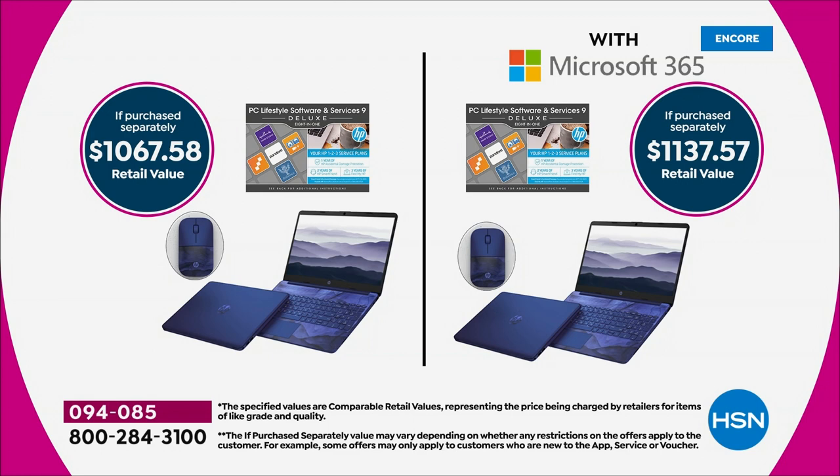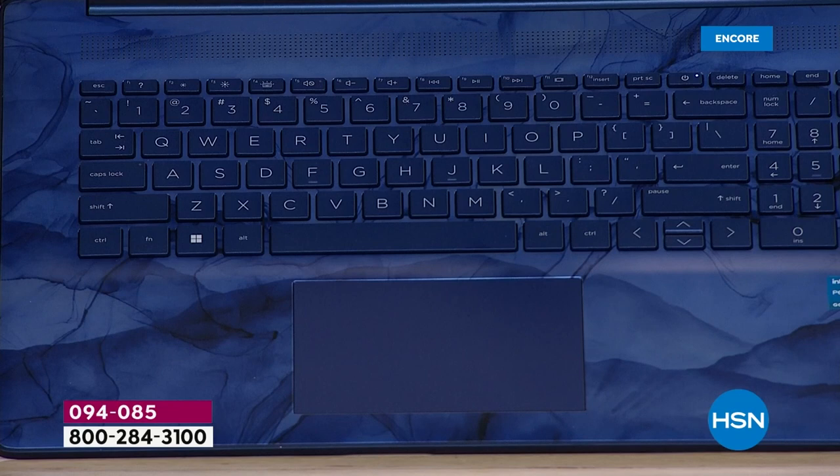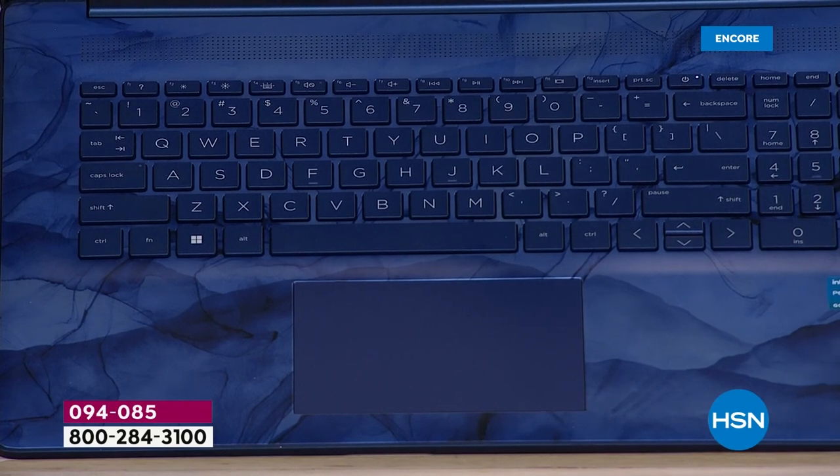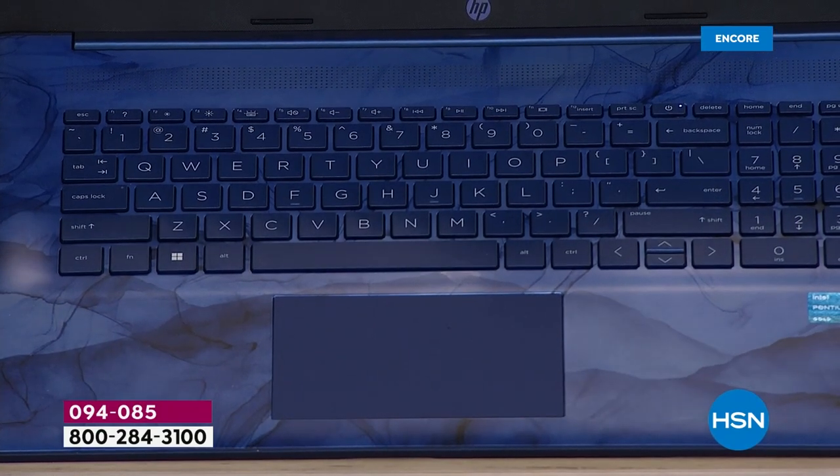Up close, the brand new Blue Universe color is stunning — it's almost like a watercolor design on the inside, really creative and gorgeous. It's exclusive; nobody else has it. It's already looking like the best seller.